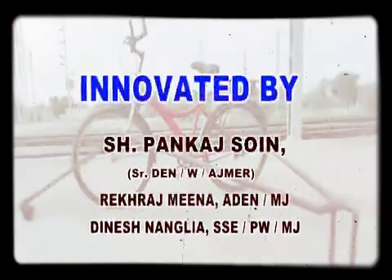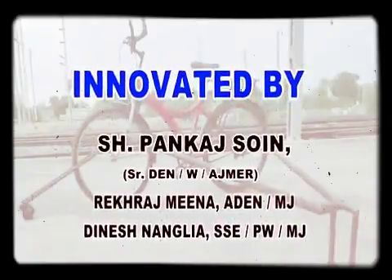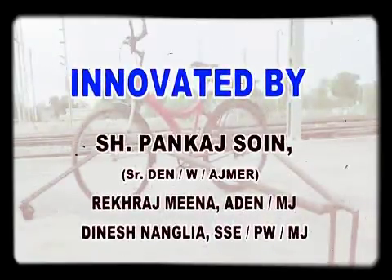At last, we would like to thank Mr. Pankaj Soin, Senior DN West Ajmer, for his guidance throughout the whole project.